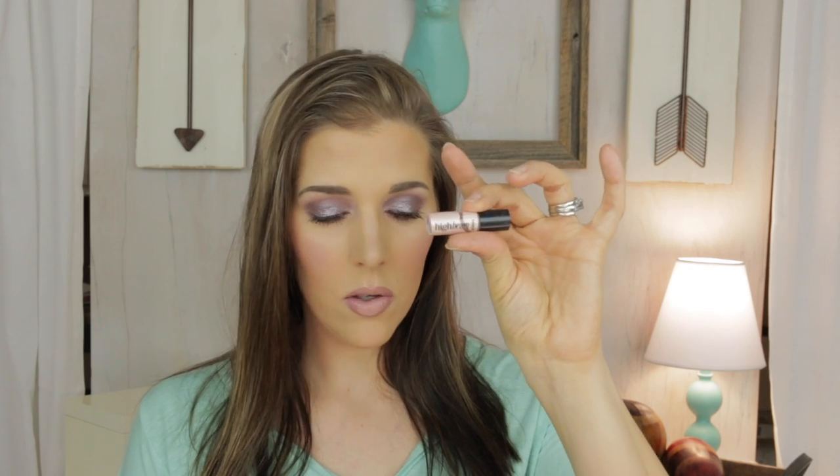The Benefit High Beam — it's a little sample but I've already repurchased a full size because I love it so much. The Benefit Ooh La Lift — honestly I didn't know how to use it and it's old so I decided to get rid of it.